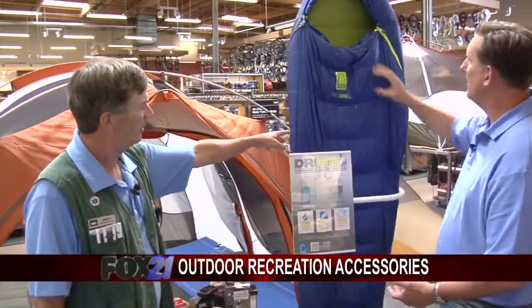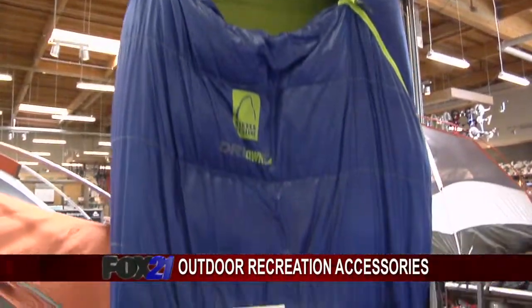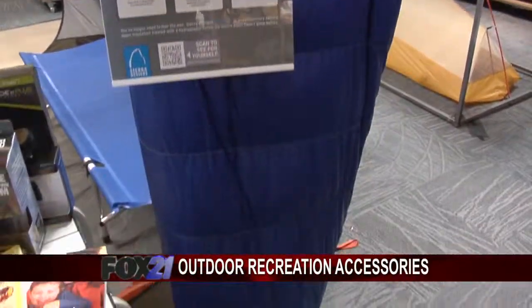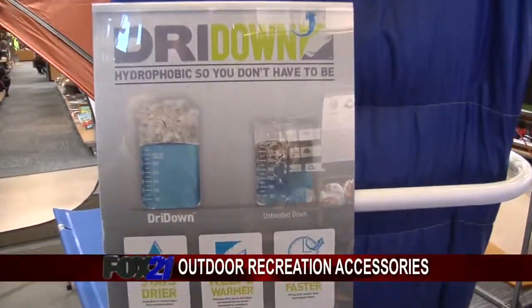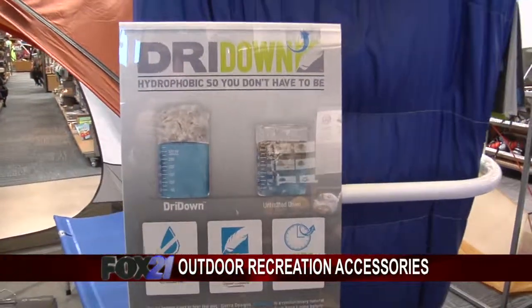It does so much. This is a brand new technology from Sierra Designs, and it's called Dry Down. The problem with down, traditionally, is if it gets wet, it loses its insulation value because it clumps. We want down to stay nice and puffy. So with the down that's in here, it's treated so that even if it gets wet, it remains nice and fluffy.